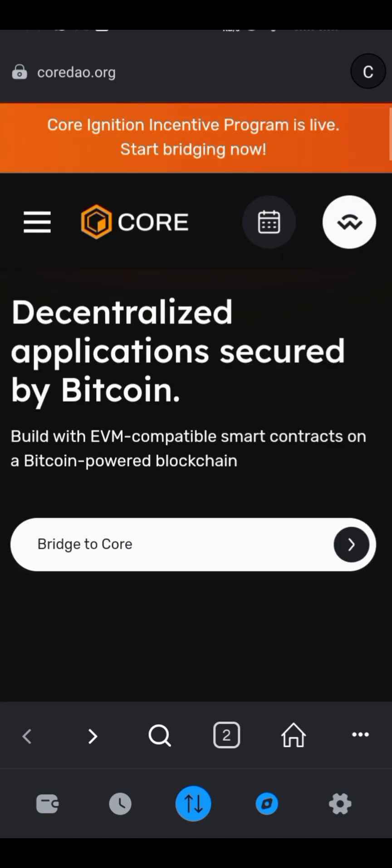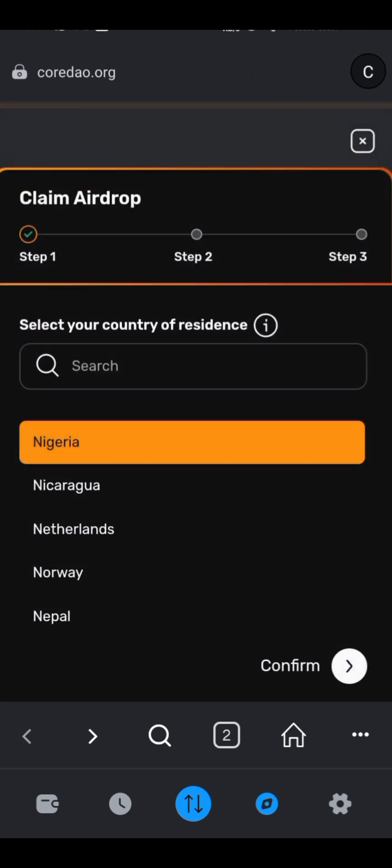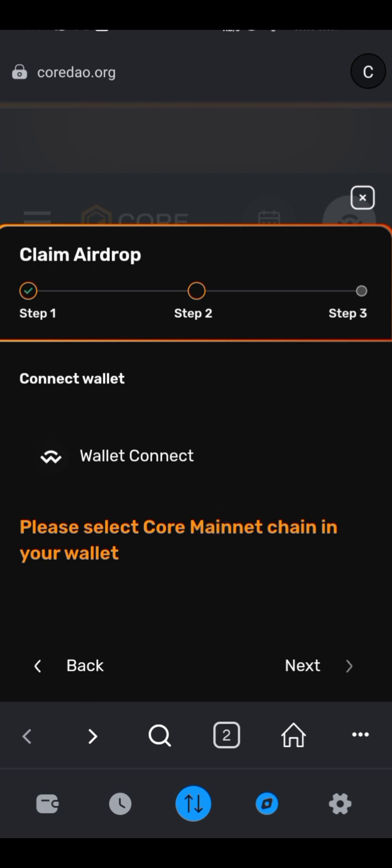You come here and select 'Airdrop' — this is how we were claiming the airdrops previously. You come to the Nigeria contract, click confirm, and then the next step is to connect your wallet. However, no matter what you click, the smart contract that is supposed to be initiated to complete the wallet connection never responds.